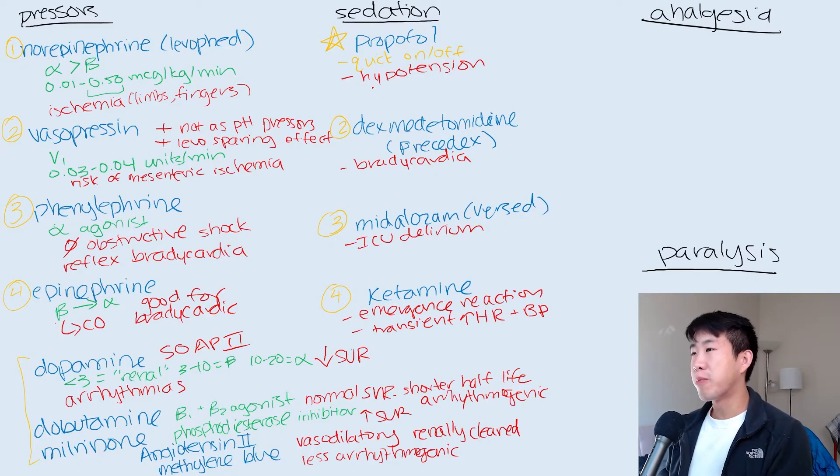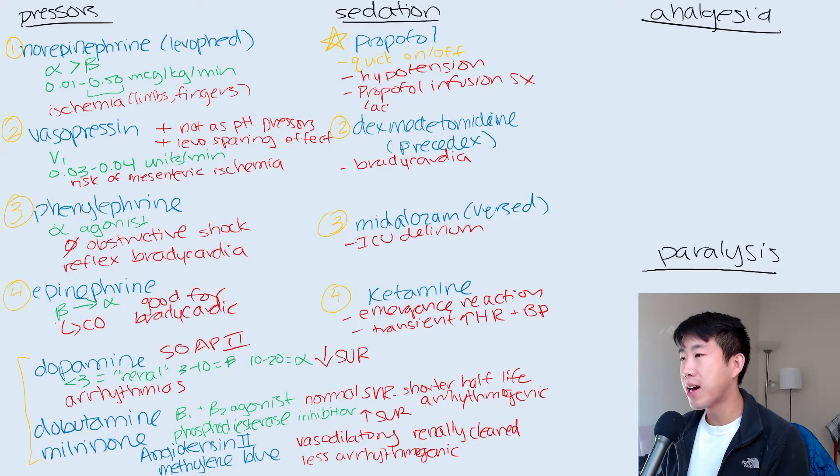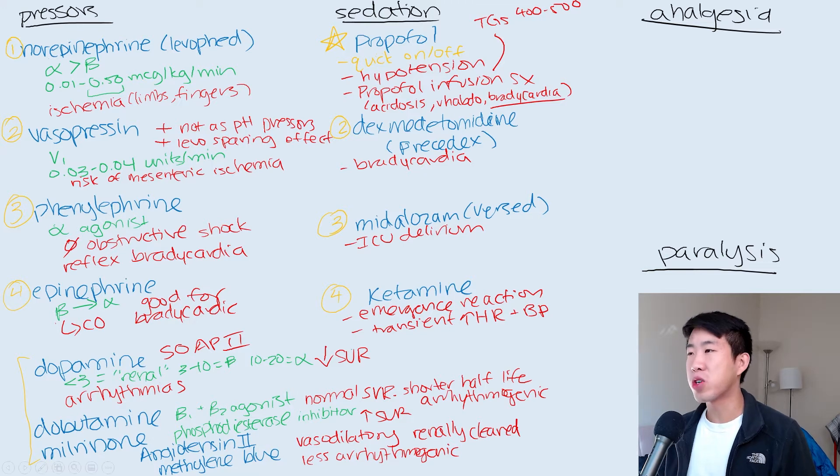Other things to look out for with propofol: we check a triglyceride level usually every three days or so, because we want to look out for propofol infusion syndrome. This is characterized by acidosis, rhabdomyolysis, and most importantly bradycardia, which can be fatal. If triglycerides are getting up to the 400 or 500 range, that's when we switch off propofol to another agent. Also, if they're having bad hypotension, we might switch to Precedex. Another side effect is that propofol can cause green urine — this is not a sign of impending propofol infusion syndrome, just a side effect we sometimes see.